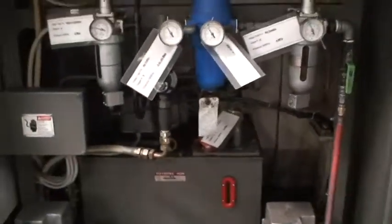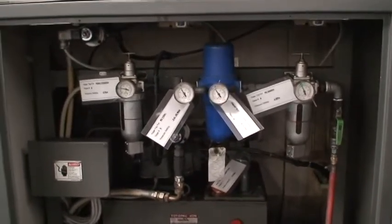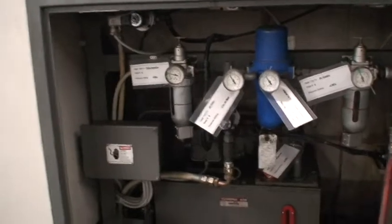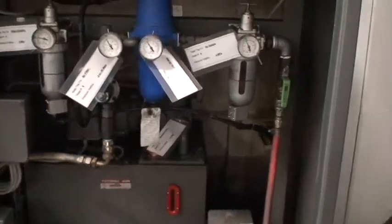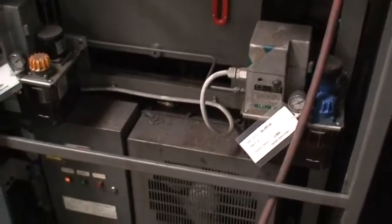I want to show you the hydraulic system and get back to the maintenance of this machine. These people tagged everything — they have it marked. We haven't wiped this machine down at all; this is the condition we got it in. It's just fantastic.